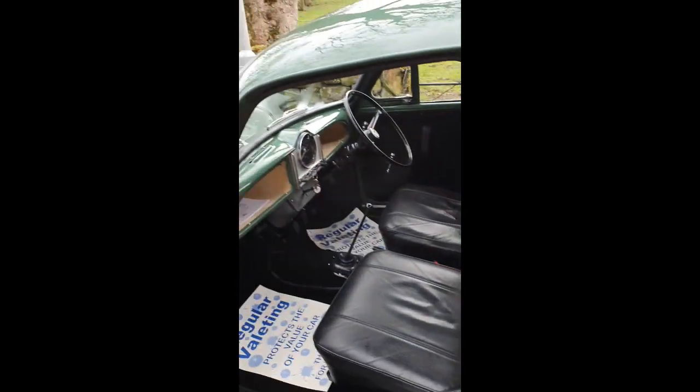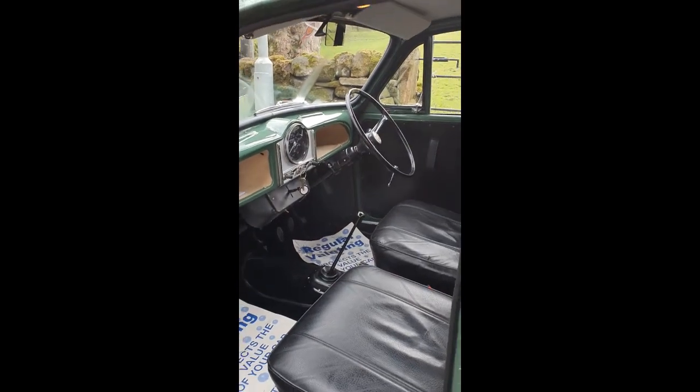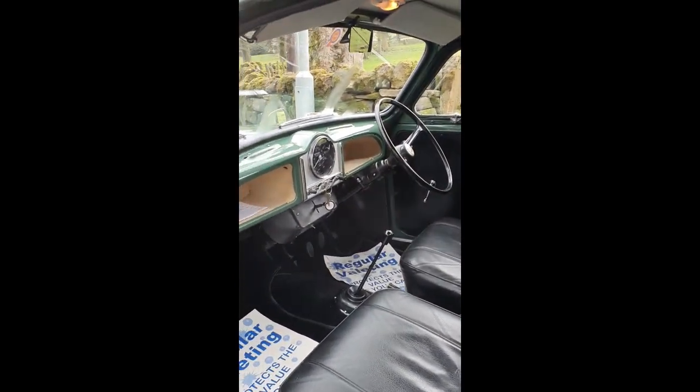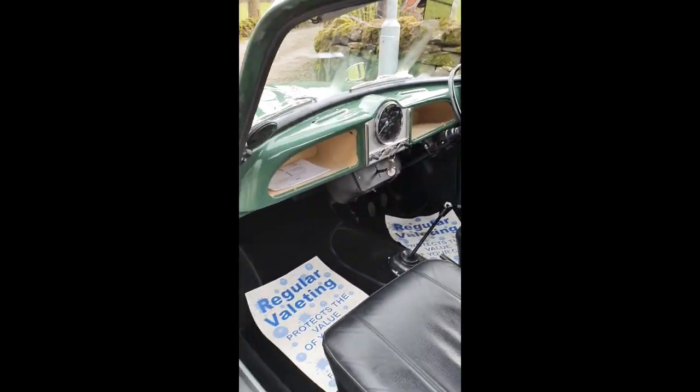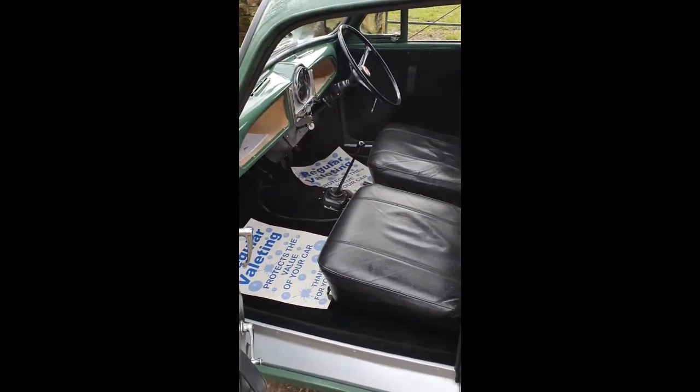Have a look at the interior — we've painted the inside out, new glove box liners, new headlining, new sun visors, interior light, new rubbers, new carpets. Cleaned everything up so it looks absolutely spanking in there.